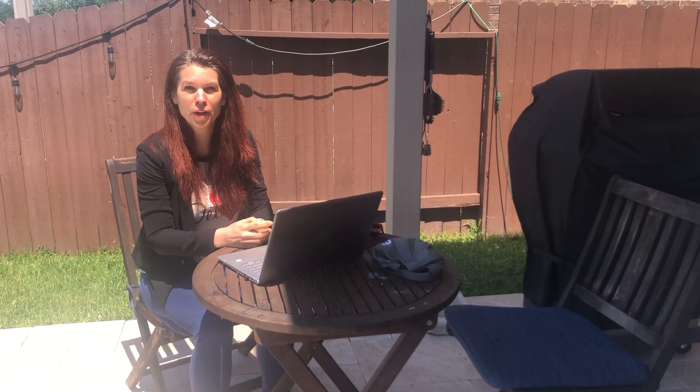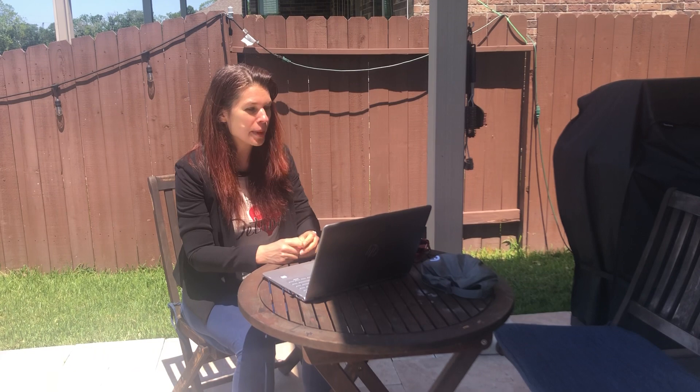Hi, Kathy White, Certified Professional Ergonomist, and we're talking today about working with your home computer workstation and taking it outdoors. Lighting is something that you might have to deal with if you are outside with your computer workstation. Here's a few tips on how to manage that.